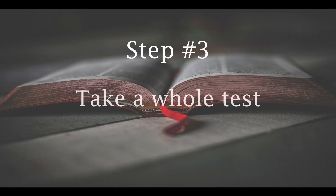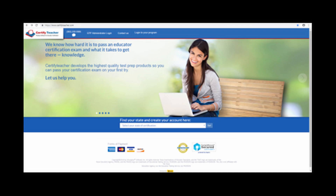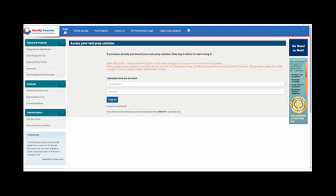Step number three: use a certified teacher to take a whole test. Write down the questions that you answered wrong and the explanation that the certified teacher provides you.